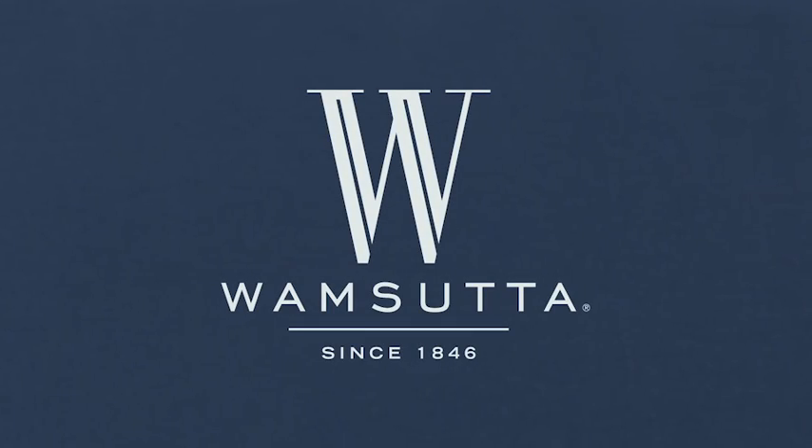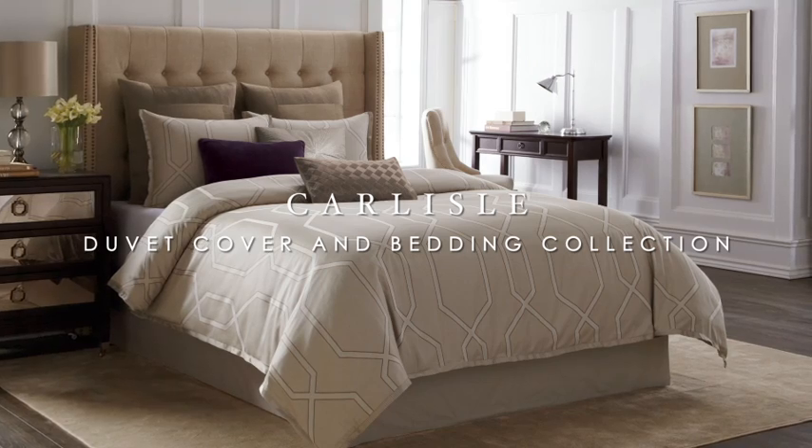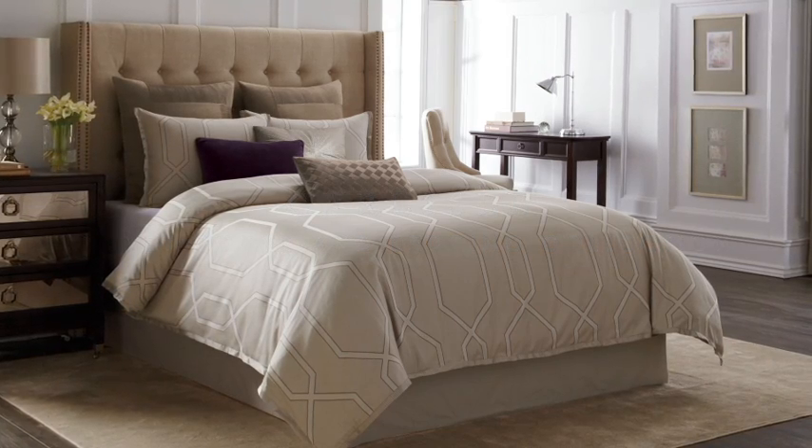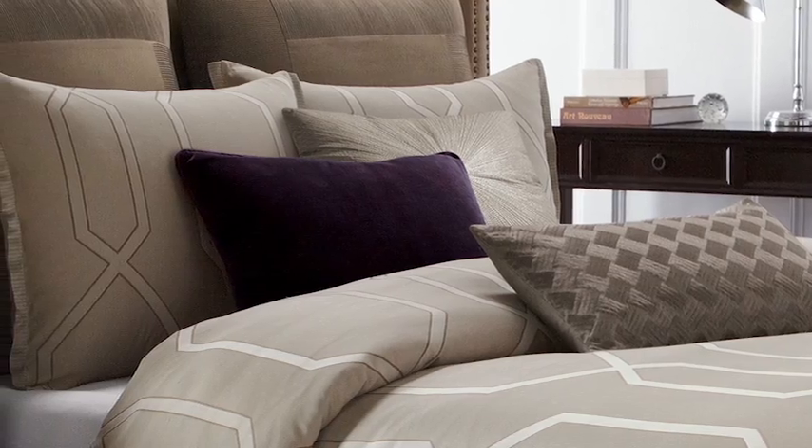Exclusively for Bed Bath & Beyond, the Carlyle Duvet Cover & Bedding Collection by Wamsata features a beautiful contemporary trellis pattern. The Carlyle Duvet Cover & Pillow Shams are 100% cotton with a woven jacquard design.